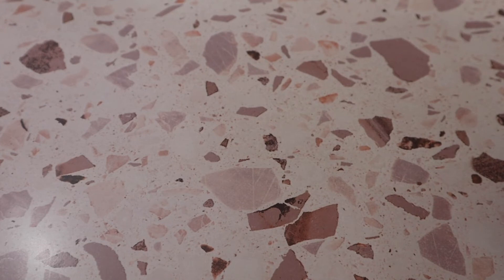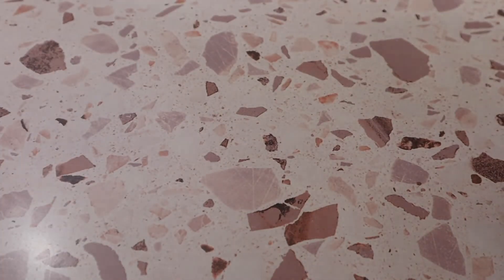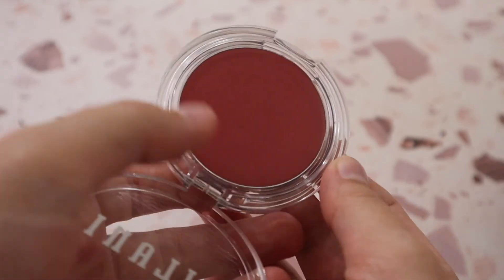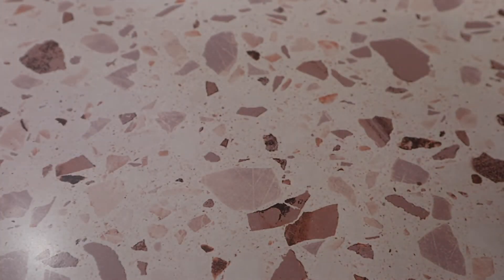I have two of the Milani Cheek Kiss Cream Blushes — shade Coral Crush, which is a stunning cream blush formula, and shade Nude Kiss, which is a more nude color. I thoroughly enjoy these from Milani and think they're a wonderful drugstore cream blush formula that you can't go wrong with.